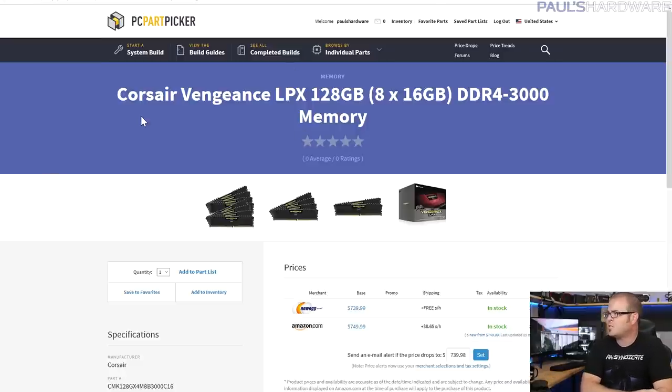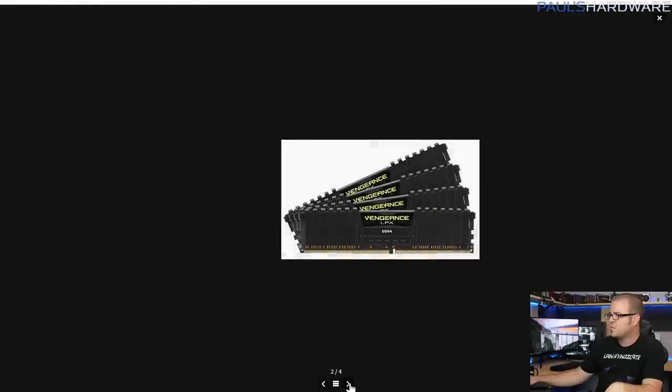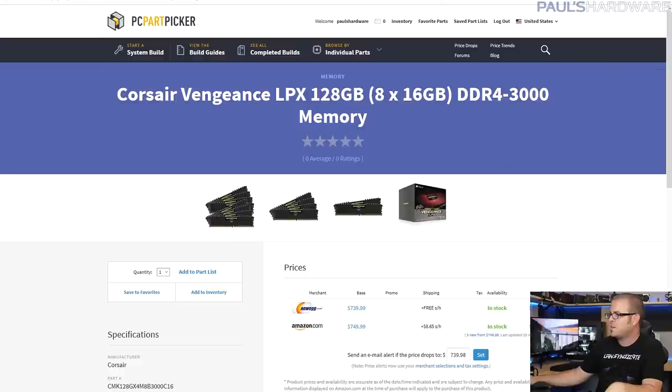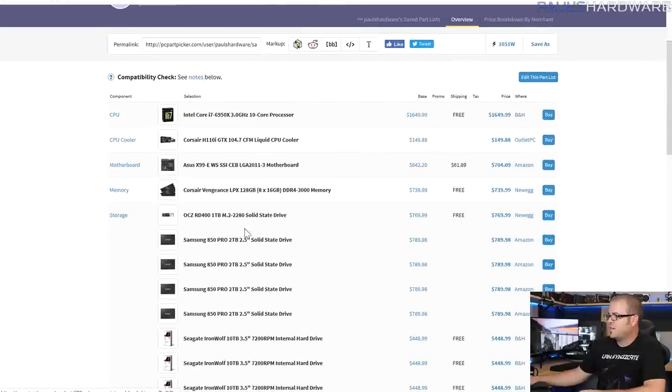For memory, 128GB is obviously the way to go — you want to max it out. I saved some money by going with Corsair Vengeance LPX instead of the Dominator kit, which was about $200 more and actually ran at a slower 2666 or 2800 speed. This kit is 3000 speed, all black, lower profile, and cheaper — around $750 versus close to $1,000 for the Dominators.